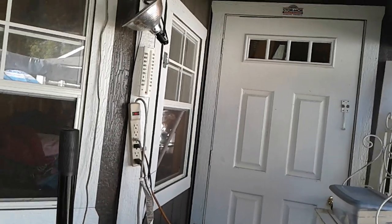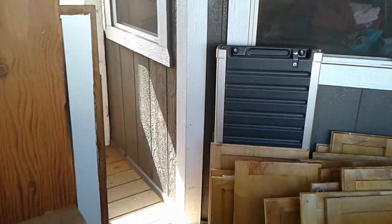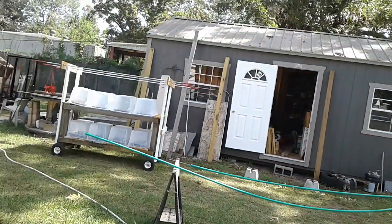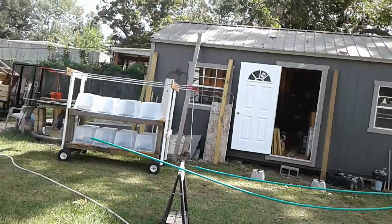I want to put my workshop over in this one because it's got more room. I can also work on the porch over here when the weather is iffy — whether it's going to rain or not. And I'm sure this winter it would probably be better over here.